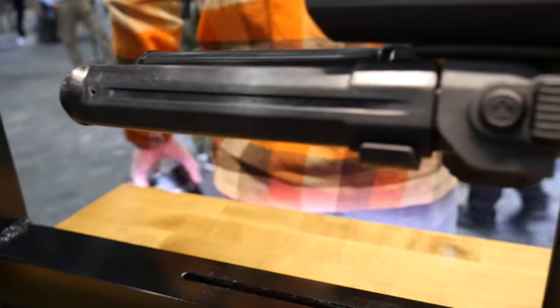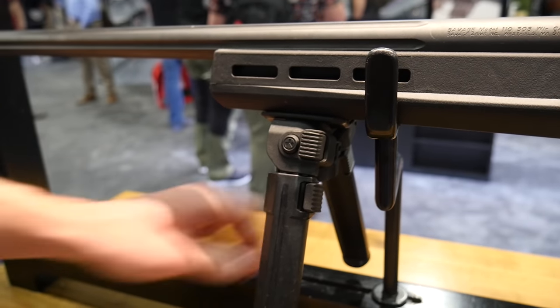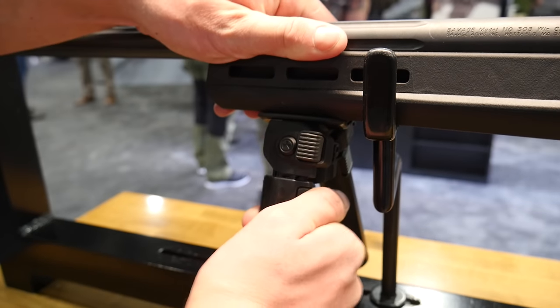So we've got a MOE bipod, a continuation of our bipod line. Super light, super low profile, weighs eight ounces, 75 bucks. Should be shipping in the first half of the year.